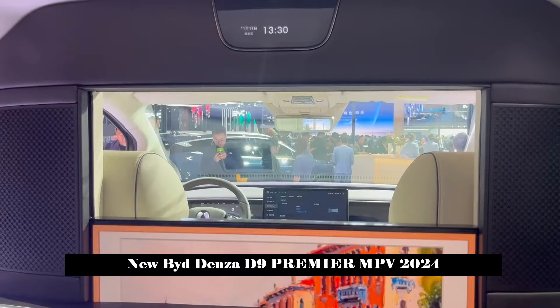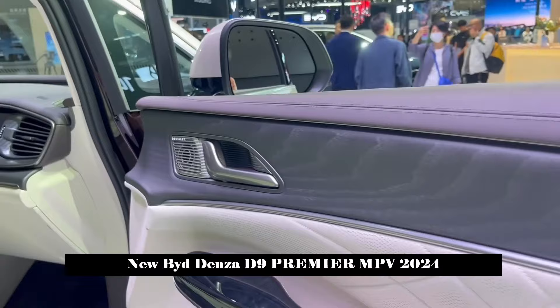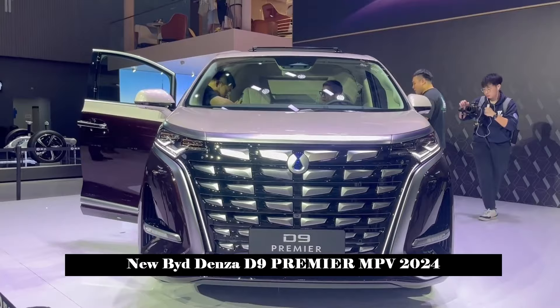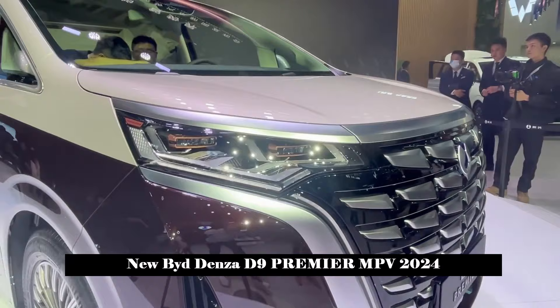The fully electric CLTC model has a maximum cruising range of 620 km and is equipped with two DC charging ports that can be charged simultaneously. The maximum charging power is 166 kW and can replenish a cruising range of up to 230 km in 15 minutes.